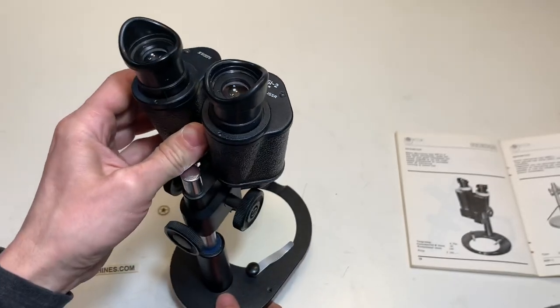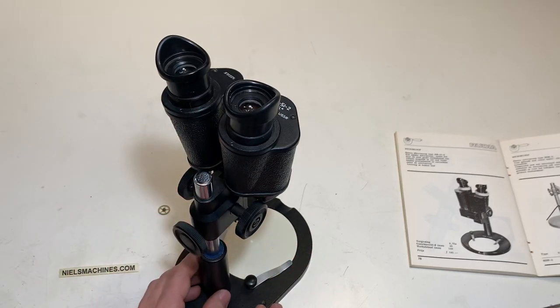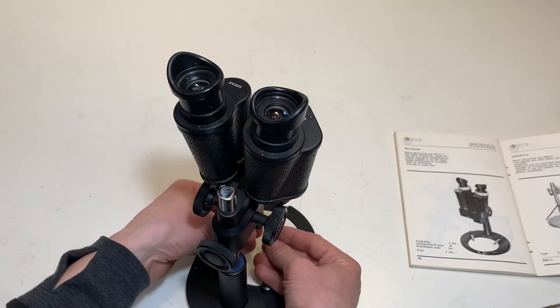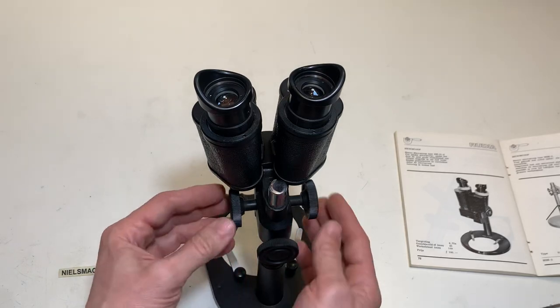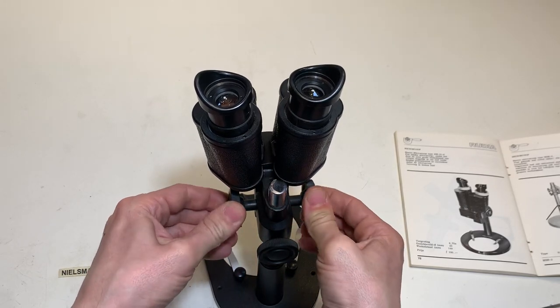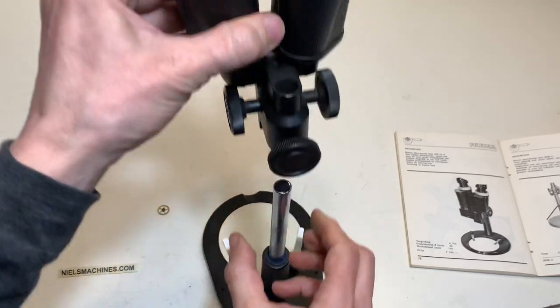It has a little bit bigger than normal working distance — 140 millimeters — and that gives you a space to work with both hands. Here's a button so it goes up and down, and here you can take it off the column.